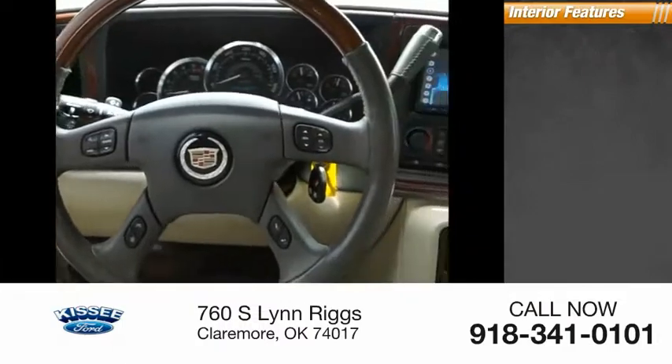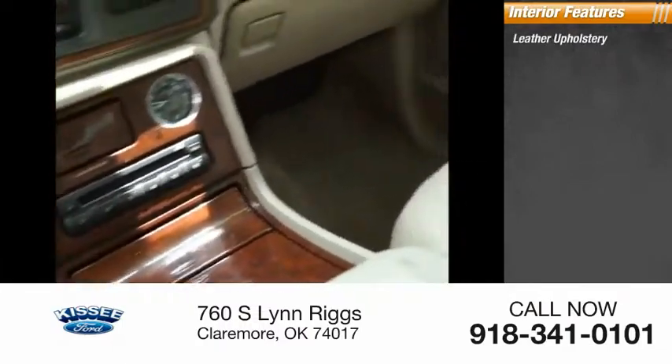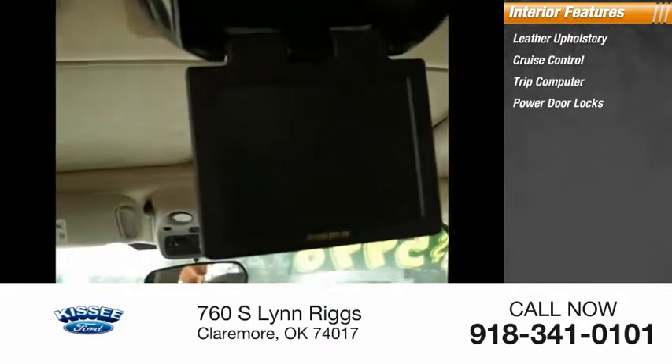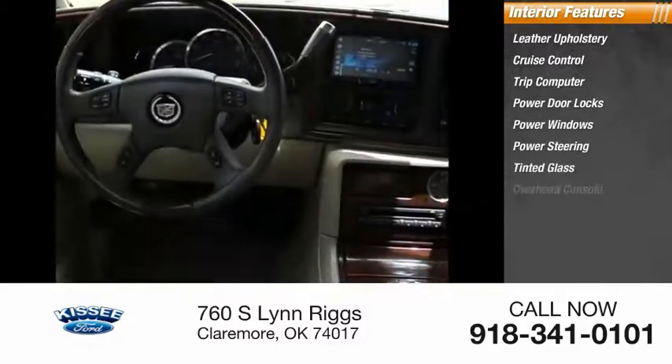Inside you'll find leather upholstery, cruise control, trip computer, power door locks, power windows, power steering, tinted glass, overhead console, universal garage door opener, and AM-FM stereo radio.